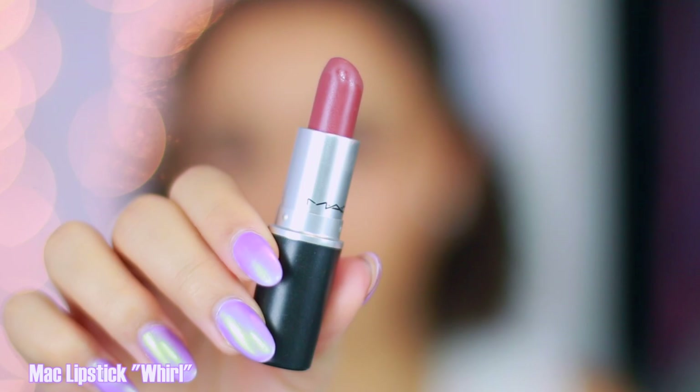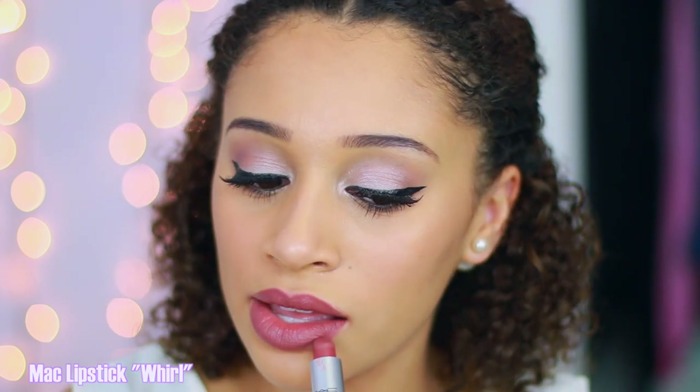This is Whirl by MAC — it's a matte finish. This was extremely popular recently because everybody wanted it because of Kylie, and I got dragged into the hype and decided to check it out. On me, I thought it was going to look a lot differently — I thought it would be more of a pinky mauve, but on my skin tone it looks a little more red and kind of like a brick color. It's not extremely bright, not extremely dark — it's something I would wear to school just to be a little bit extra cute.